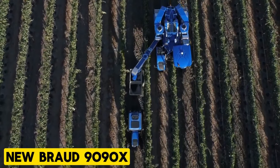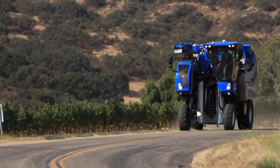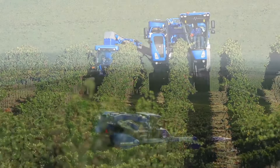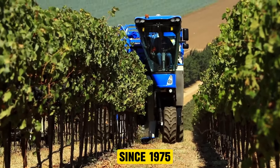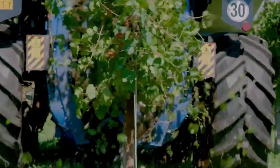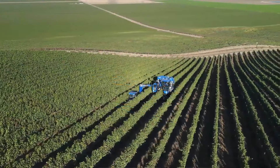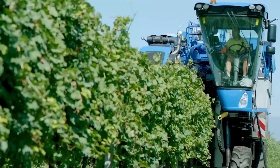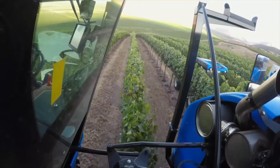New Holland Braud 9090X. The New Holland Braud 9090X series heralds the dawn of intelligent grape harvesting. Building upon Braud's legacy of quality and productivity since 1975, rooted in proven design DNA such as the SDC Shaking System and Noria Basket System, it ensures gentle treatment of vines and harvested crops. Offering flexibility with either two-hopper or side conveyor configurations, it seamlessly adapts to various fieldwork requirements.